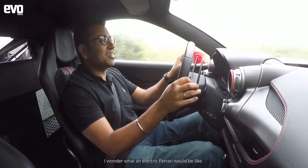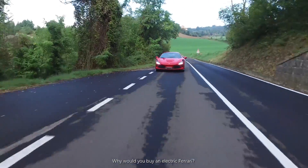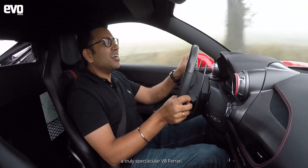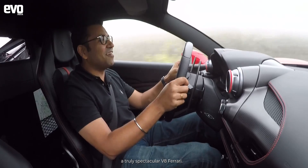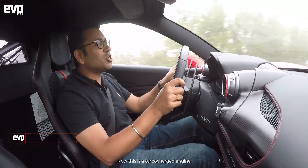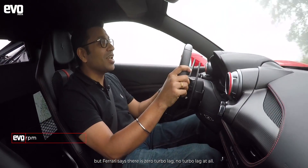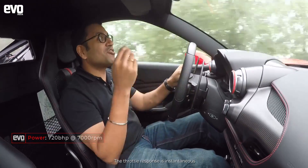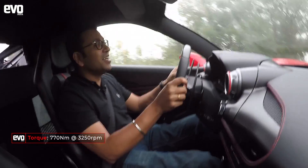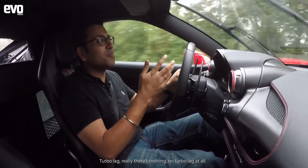I wonder what an electric Ferrari would be like — why would you buy an electric Ferrari? Anyway, let's live in the present and enjoy this truly spectacular Ferrari. This is a turbocharged engine, but Ferrari says there is zero turbo lag. I have to agree — the throttle response is instantaneous, quite unlike any other turbocharged engine. Really, there is no turbo lag at all.